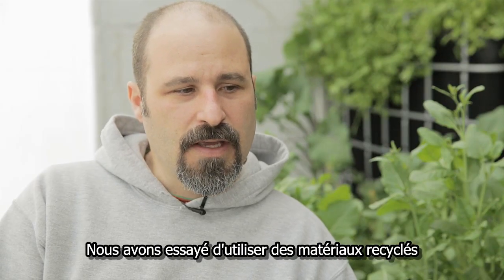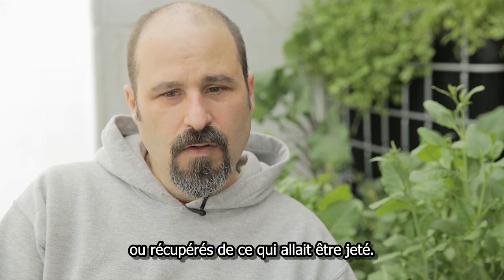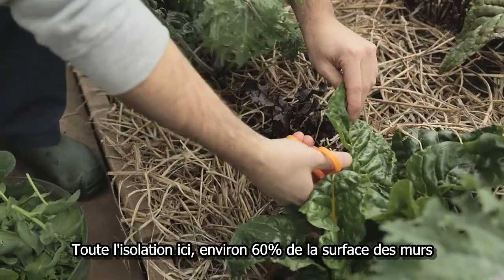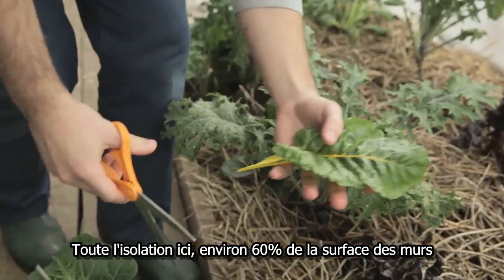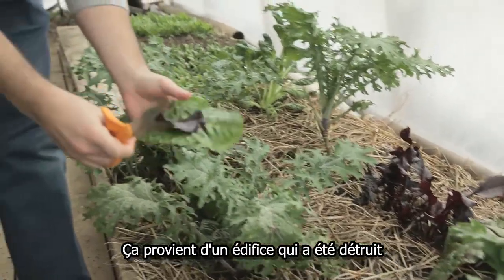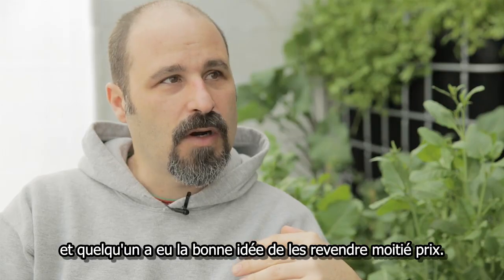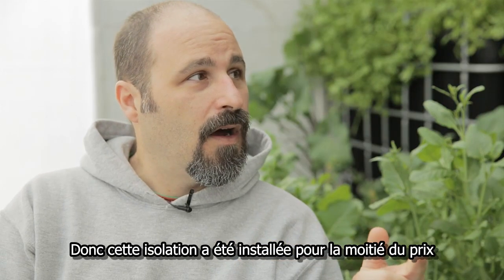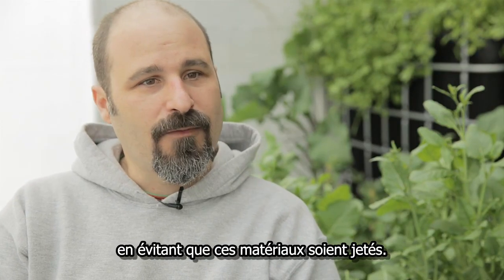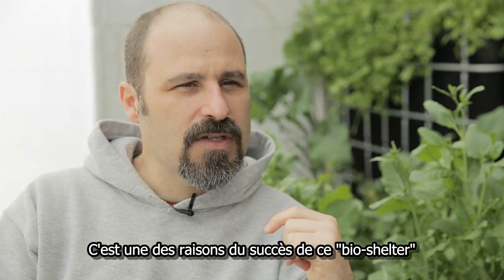We tried to resource things that were either recycled, reused, or reclaimed from going to a landfill. All the insulation in here — about 60% of the wall space — is thick foam board. These were part of an old building that was deconstructed, and someone had the smarts to resell them for half price. So this insulation was installed at half price and it was reclaimed from the waste stream. That's a big portion of why it's so successful as a bio-shelter.